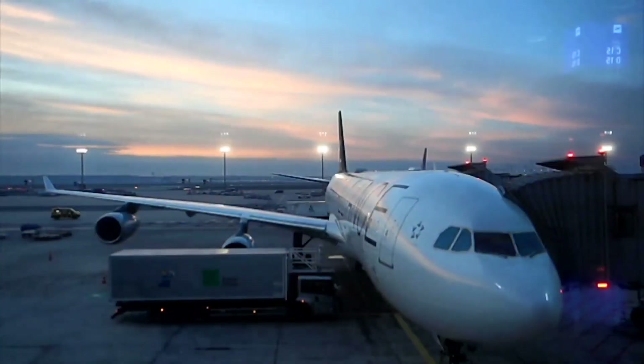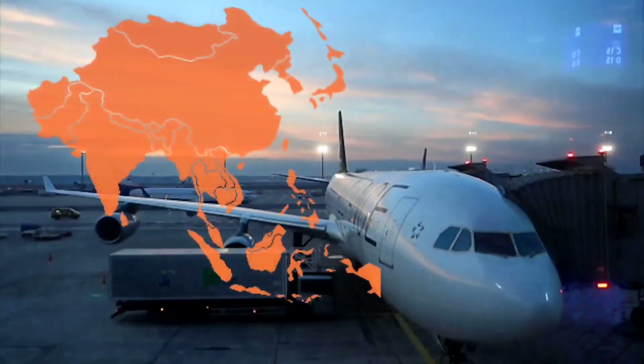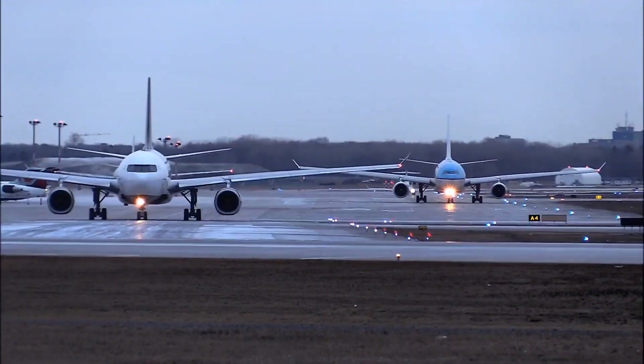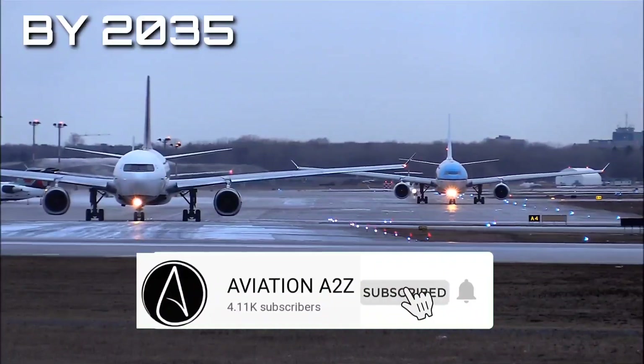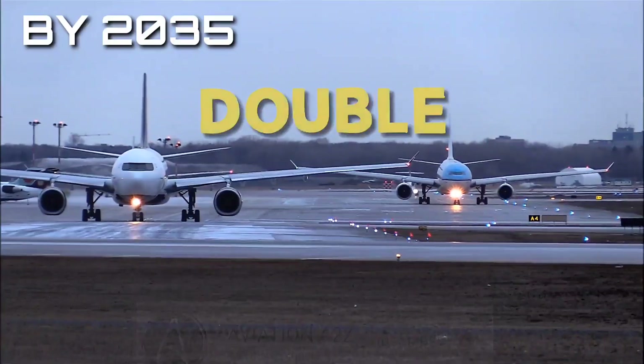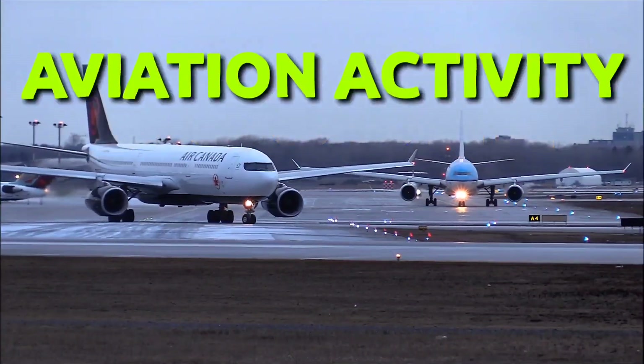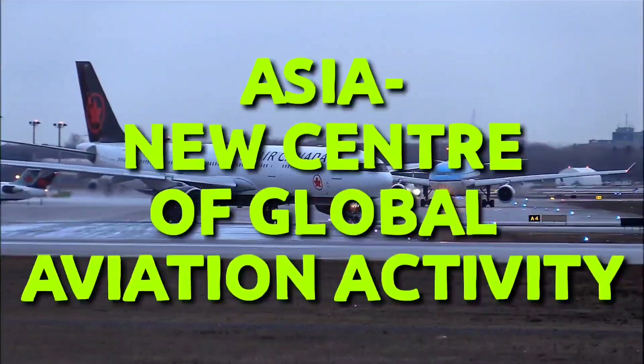Growth in aviation will be more concentrated in Asia, particularly in China and India. By 2035, the number of airports in China will almost double and it will be the biggest global market for air travel. Asia will be the new center of global aviation activity.